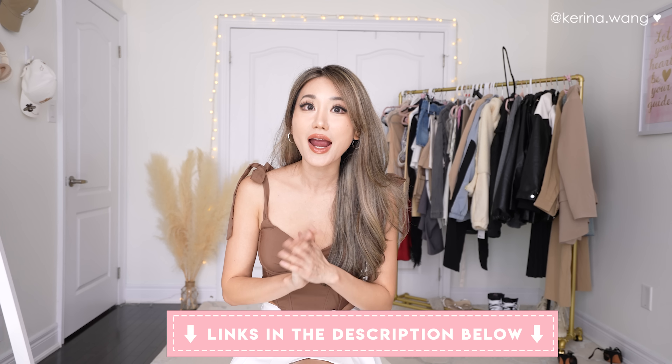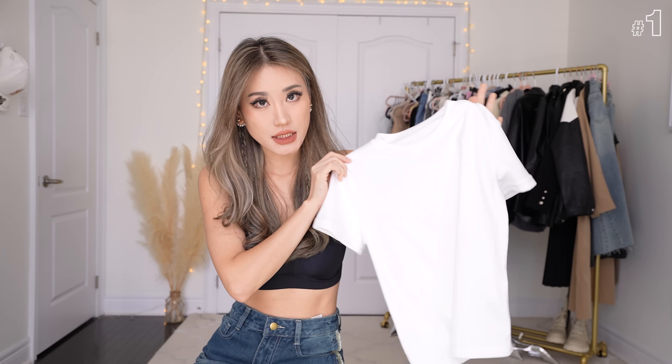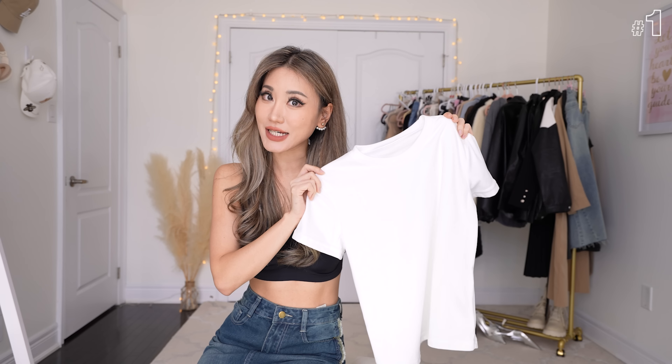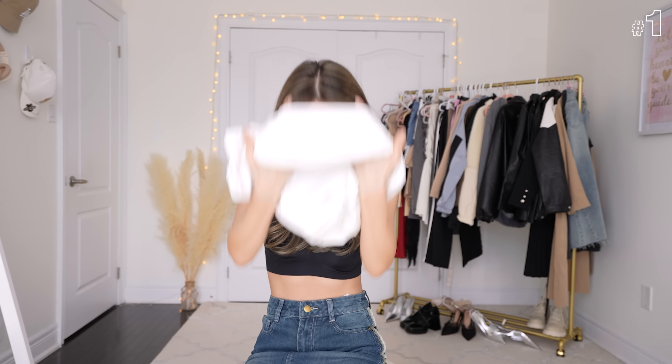Make sure you watch the entire video because we're going to be doing ballet core, model core, and also 90s minimalism outfits. I know what you guys are thinking — Karina, are you for real seriously suggesting a white t-shirt? Yes I am. This looks like an ordinary t-shirt but it's not at all. This is by far the most opaque white t-shirt I have ever come across in my life, and you guys know how many clothes I try on.